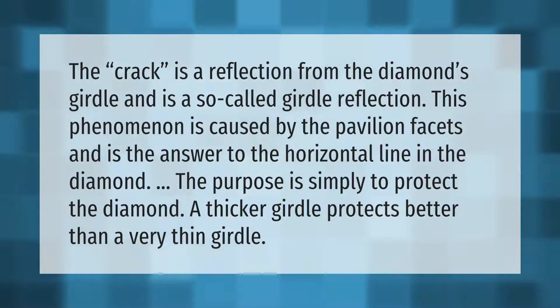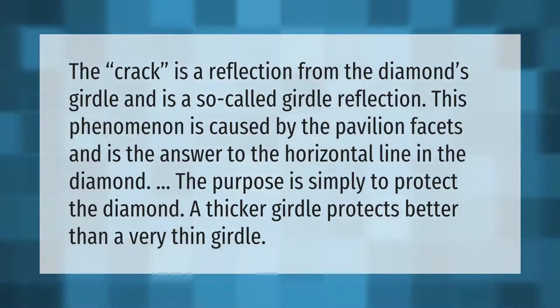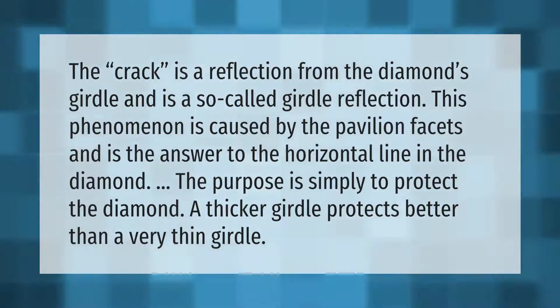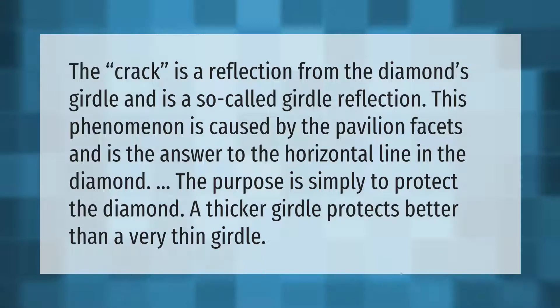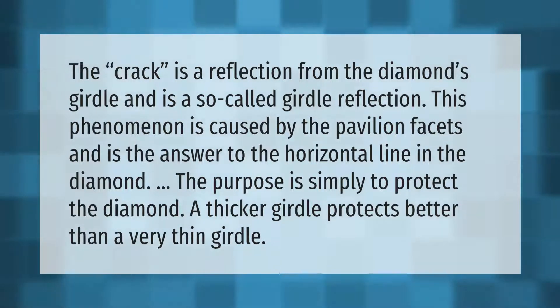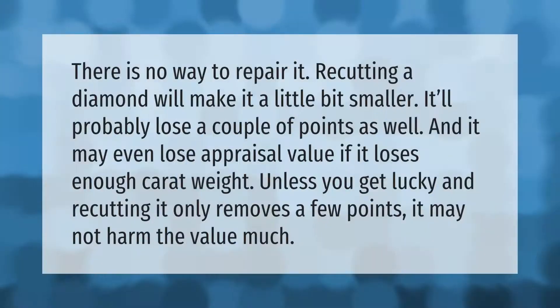The crack is a reflection from the diamond's girdle and is a so-called girdle reflection. This phenomenon is caused by the pavilion facets and is the answer to the horizontal line in the diamond. The purpose is simply to protect the diamond — a thicker girdle protects better than a very thin girdle.